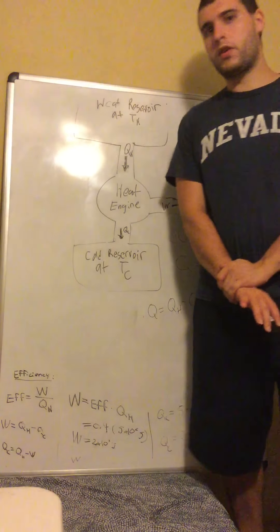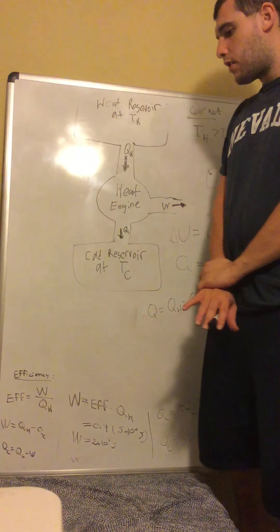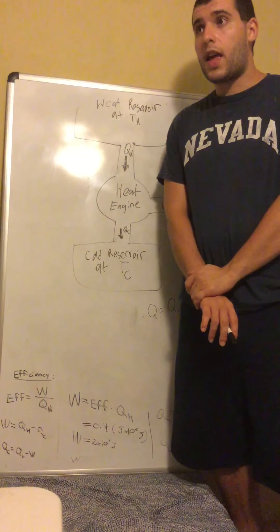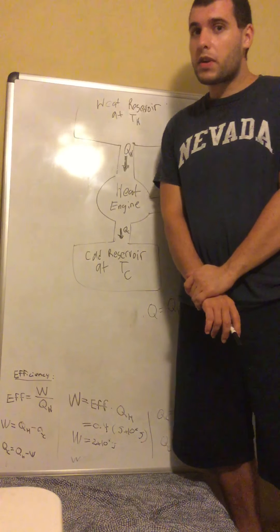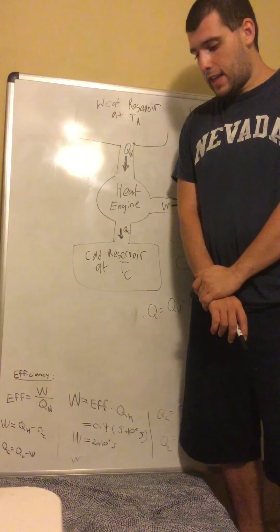Okay, part two: efficiency, entropy, and the second law of thermodynamics, and heat engines.